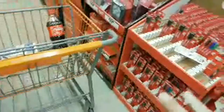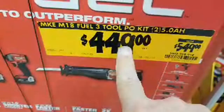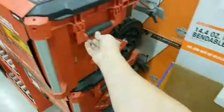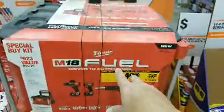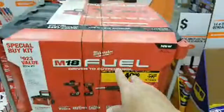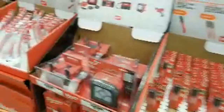Here are some Milwaukee last-minute deals. This M18 Fuel kit is marked down from $549 to $449 - already $100 off - and it comes with their Pack-Out kit too. The Pack-Out rolling case alone is normally about $80. Use the Lowe's 10% coupon on top of that and you're saving even more. You are welcome, America.